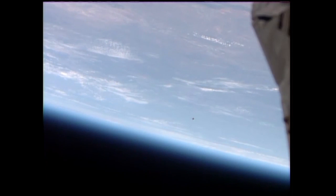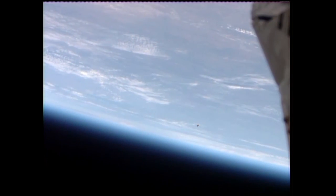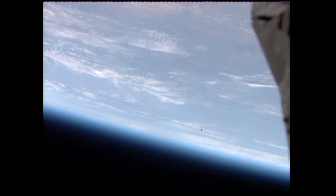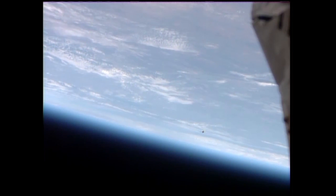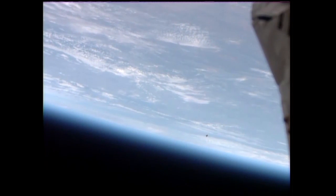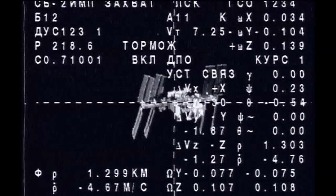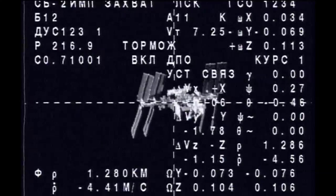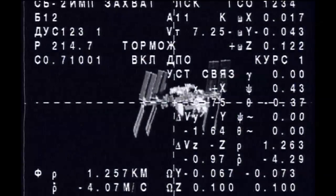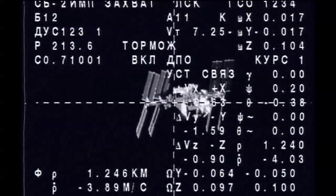We have a view of the Soyuz as it begins to approach the International Space Station, coming within visual range of the external cameras on the exterior of the station. The Soyuz is now about 2,000 meters away from the International Space Station, continuing to approach at a rate of about 5 meters per second. Here's a look at some of the live telemetry and video pictures from the Soyuz 35 spacecraft as it brings Fyodor Yurchikhin, Karen Nyberg, and Luca Parmitano within clear visual range of the International Space Station.